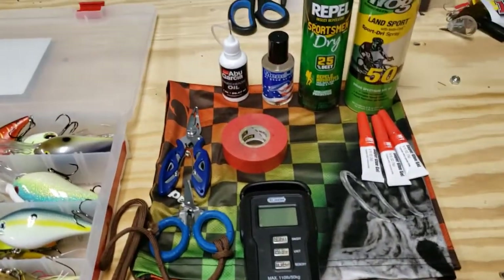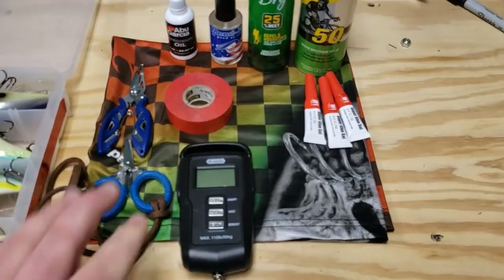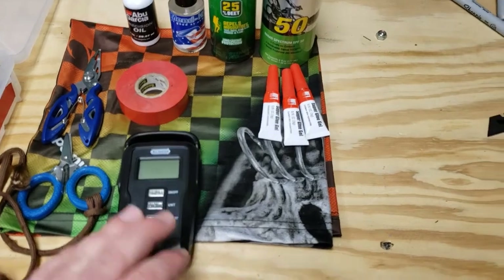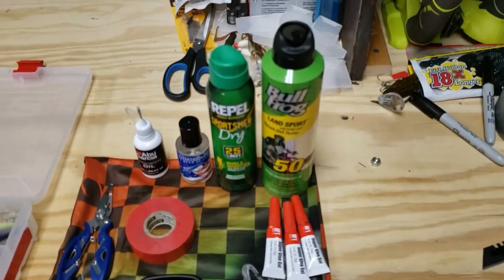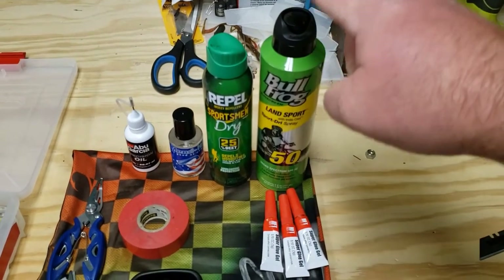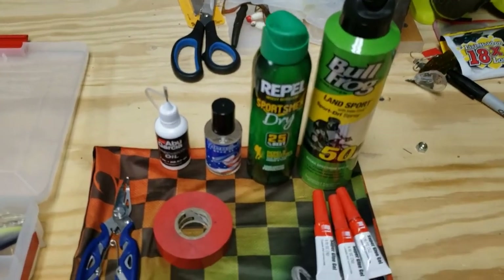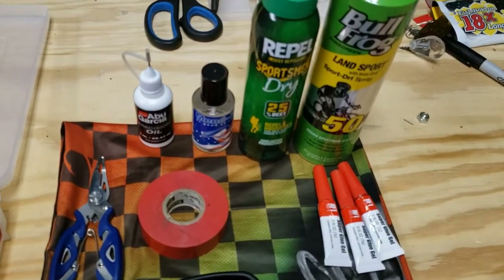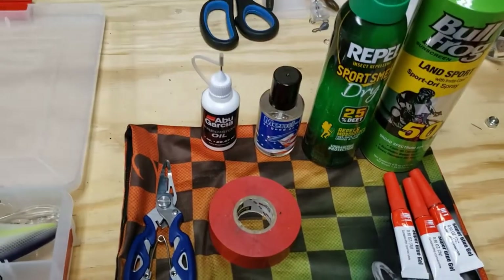For accessories, I've got a good pair of braid clippers, split ring pliers, a scale for that fish of a lifetime, three tubes of super glue, good sunscreen — my farmer friend says it's a must — DEET for the no-see-ums, Mend-It soft plastic repair to stretch my plastics further, reel oil, and electrical tape. That's pretty much it for the hard tackle portion.